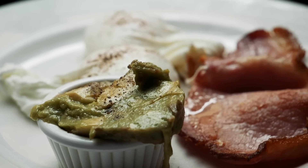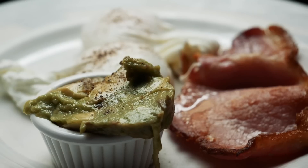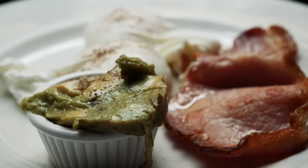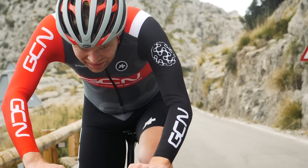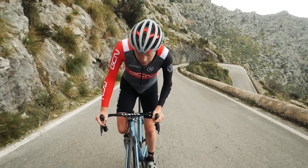A ketogenic diet, or keto for short, is a high fat, high protein, but low carbohydrate diet that's designed to put the body into a state of ketosis, where the body burns fat rather than carbohydrates for fuel. Put in a more scientific way, it's a metabolic state where the body breaks down fat into fatty acids and then into ketone bodies.